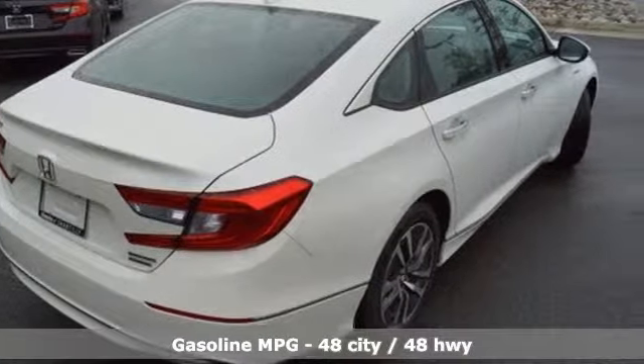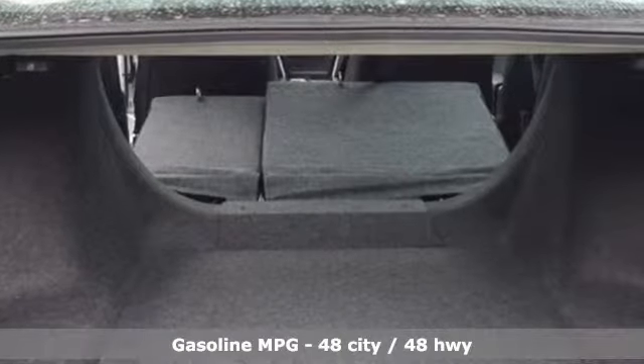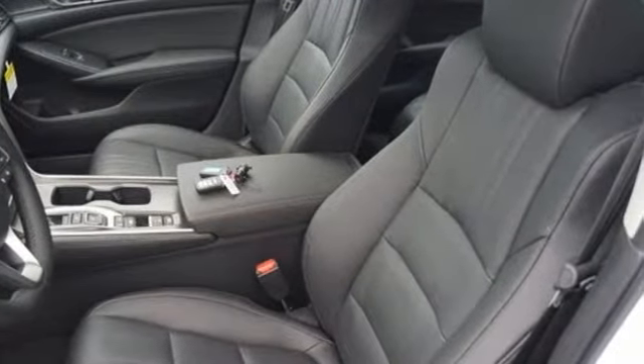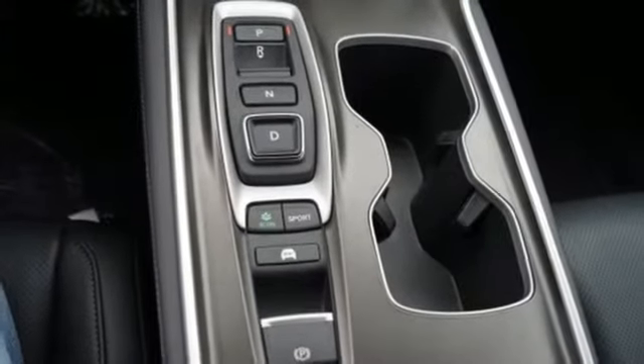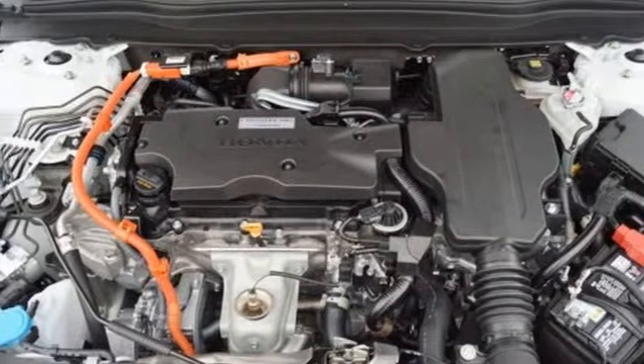A great vehicle is comprised of great features like these: streaming audio, power heated mirrors, heated and ventilated leather bucket seats, auto dimming rear view mirror, doors and push button start proximity key, dual zone climate control, inline four-cylinder engine.